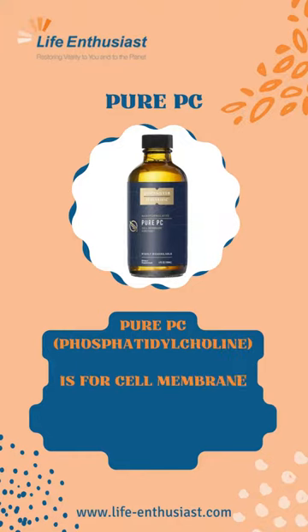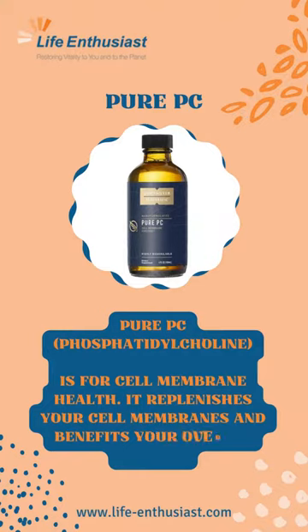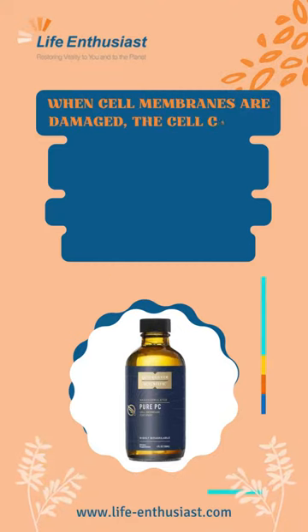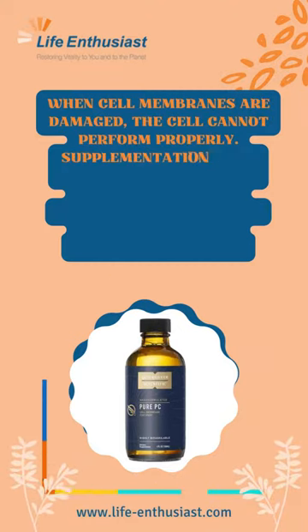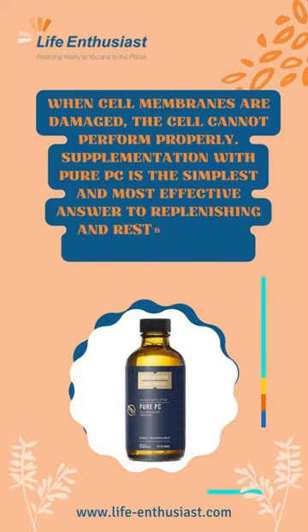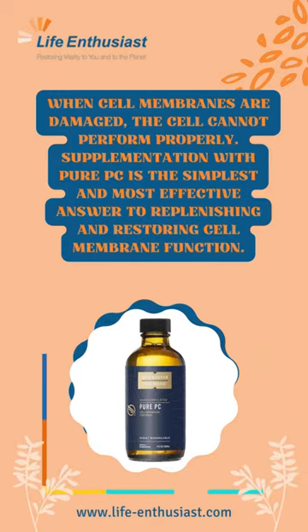PurePC. Phosphatidylcholine is for cell membrane health. It replenishes your cell membranes and benefits your overall health. When cell membranes are damaged, the cell cannot perform properly. Supplementation with PurePC is the simplest and most effective answer to replenishing and restoring cell membrane function.